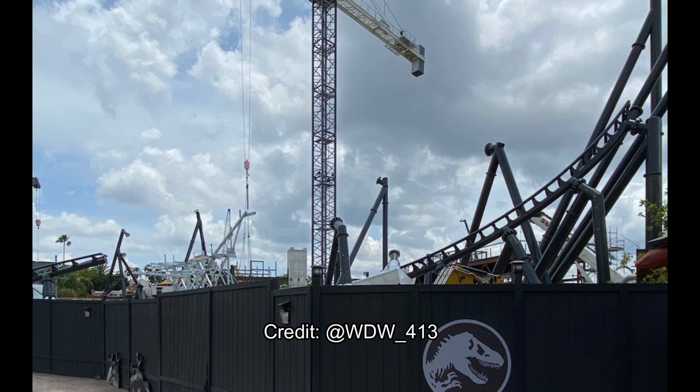Here's some track installed in another part of the land. I'm trying to figure out where this is — it's definitely in the middle of the Jurassic Park area. Is this the launch track going into the top hat, or maybe it's the return track when you're returning to this area from your journey on the lake? I'm not entirely sure, so if anyone knows, comment your thoughts below on what section of the ride you think this is and where in the Jurassic Park area it's located.